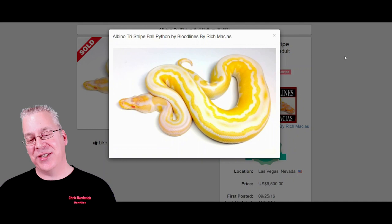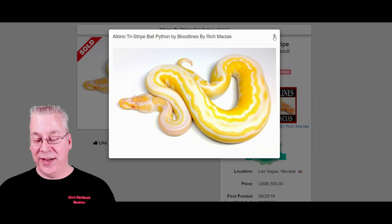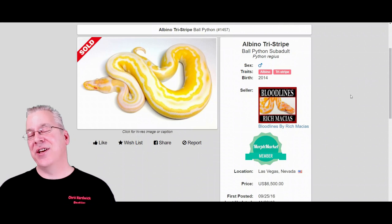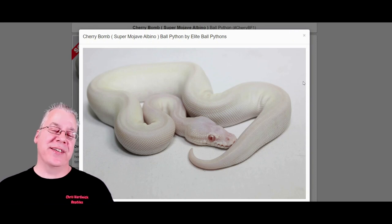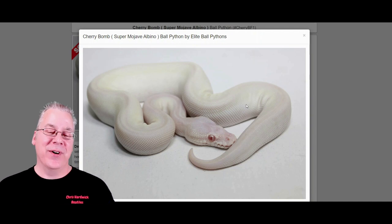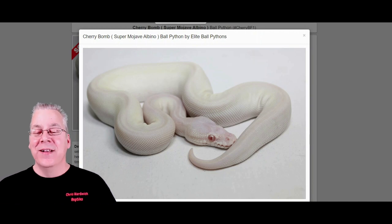My favorite albino combo is the albino tri-stripe. Tri-stripe puts three stripes down the back of the snake, and not a lot of people are working with it so they're usually pretty expensive. This one sold for $6,500, mainly because of the tri-stripe — albinos alone are pretty cheap, a couple hundred bucks, but mixing double recessives with a rare gene like tri-stripe brings a good price. Here's another one called the cherry bomb — that's the super mojave plus albino, essentially a blue-eyed leucistic with albino on top.